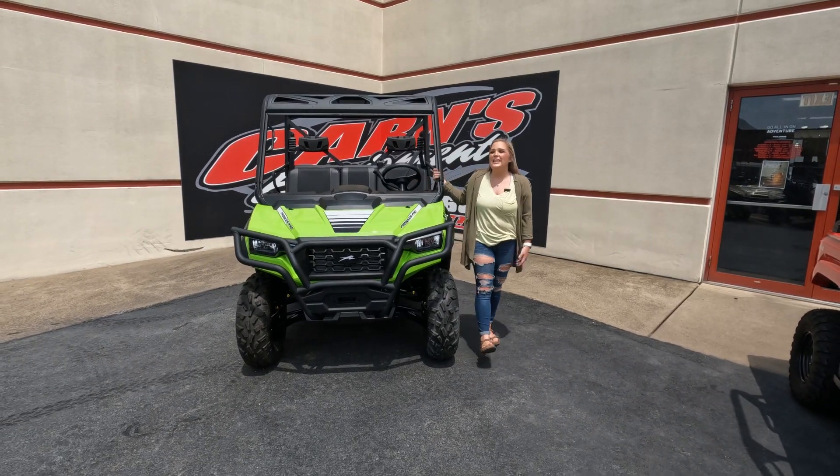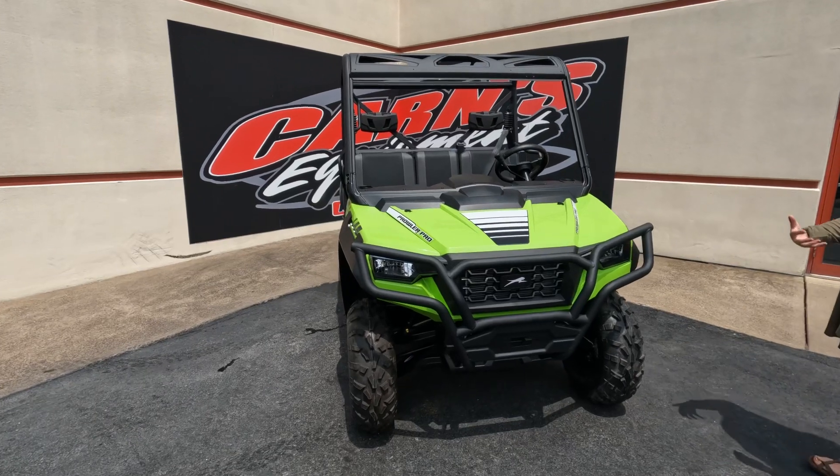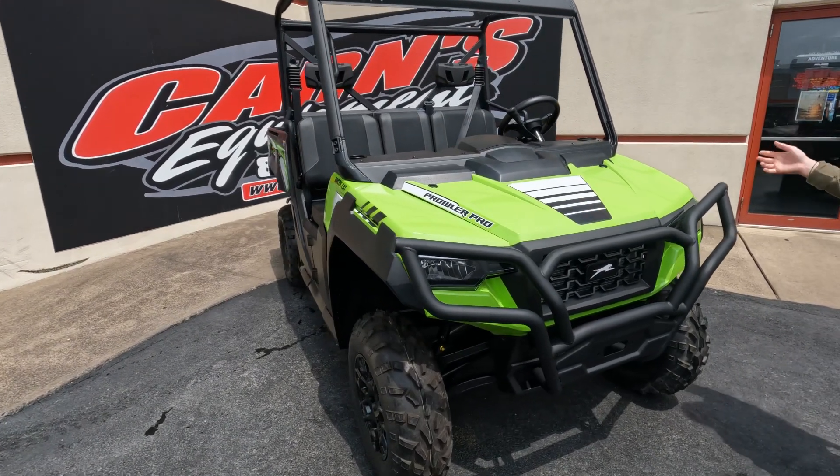Hey guys, this is Sam down here at KarnsQuin. Today I have a brand new 2023 Arctic Cat Prowler Pro. This is your base model of the Prowler Pros — they also do have the crew models.